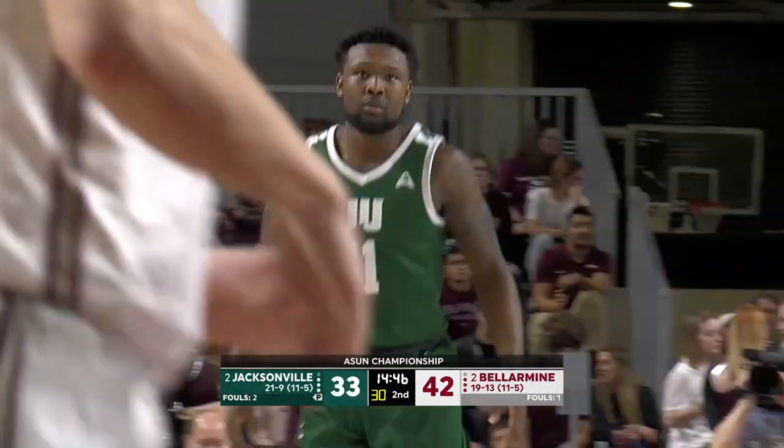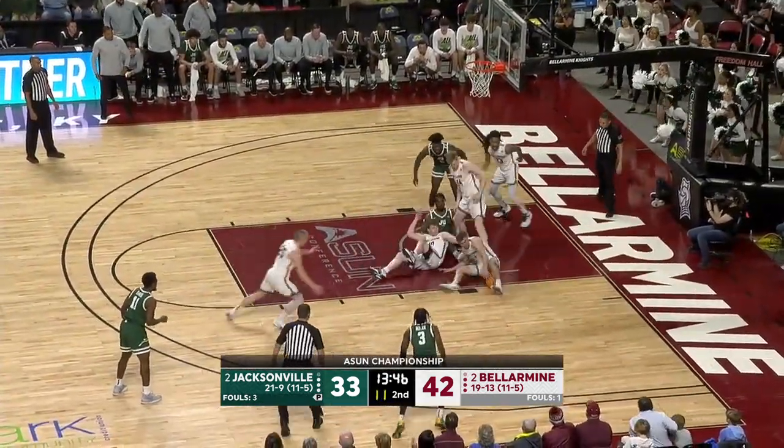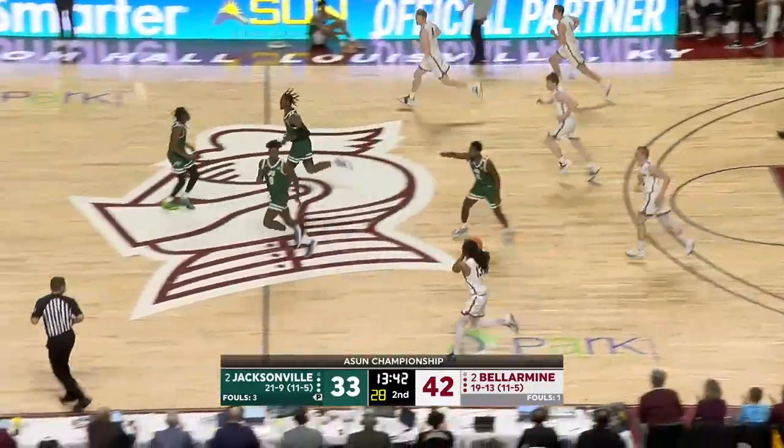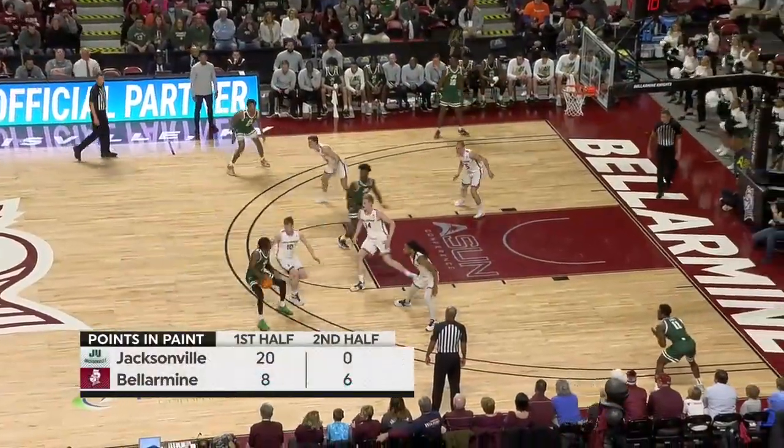Here is Jordan Davis. Here's Powell — bounces it inside, looking for Workman. The ball got knocked away. Bex has it. Terrific dig down and strip — a couple more times they've knocked it away.